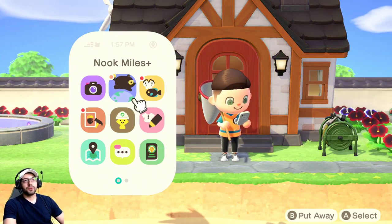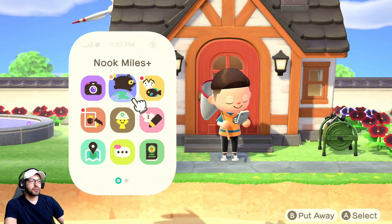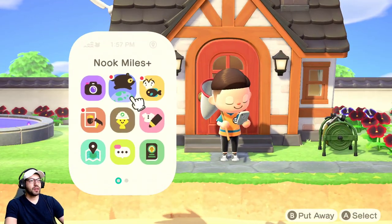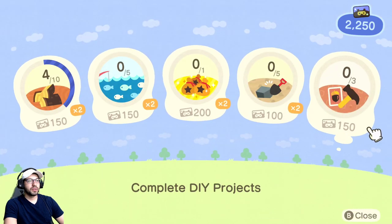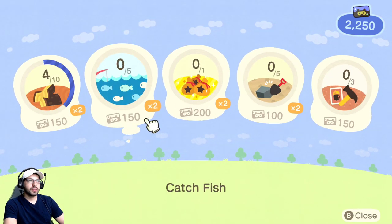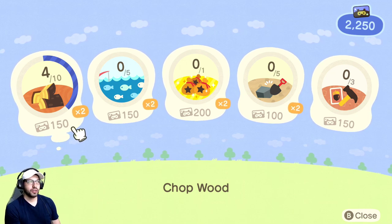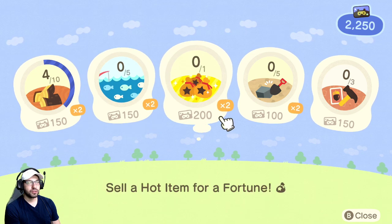Hey, how's it going guys? Today I want to share with you 10 daily tasks to do in Animal Crossing: New Horizons. The very first thing I like to do is press ZL, go to Nook Miles, press the plus sign, and then you get to see all these daily achievements that you can do — they're pretty easy to accomplish and you can get some extra miles.